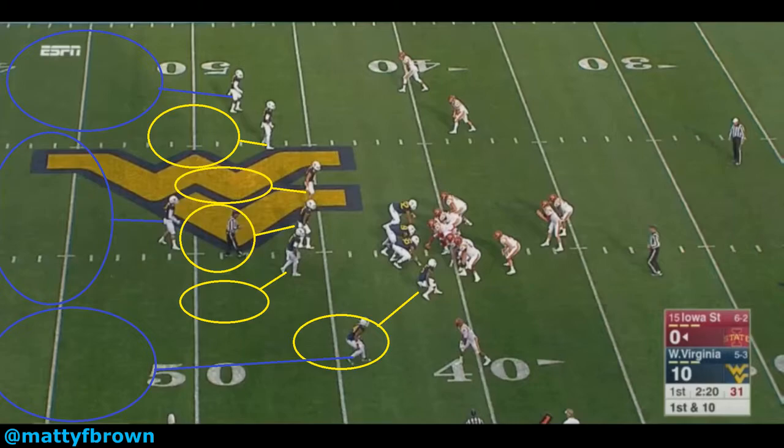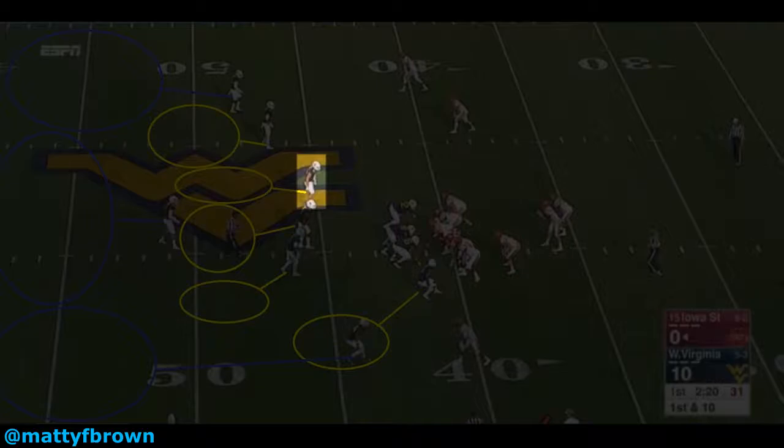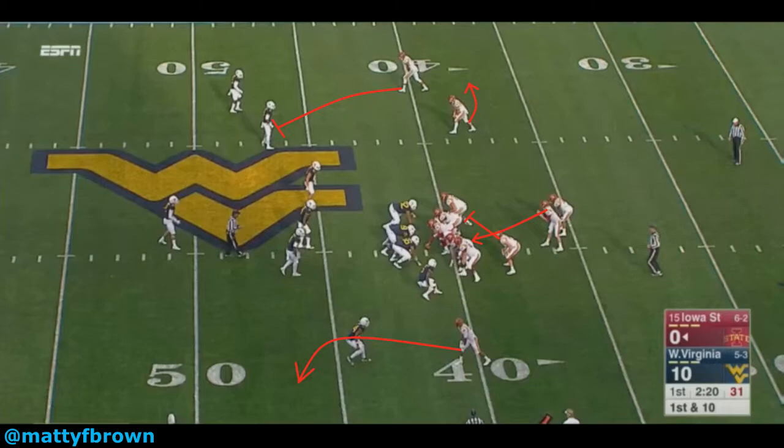The offense runs some sort of RPO, with split run action and a bubble screen incorporated. Whether the quarterback is reading the 2v2 look they have on the perimeter, the crashing inside linebacker, or the 6v7 numbers in the box, he correctly decides to throw the bubble screen on the perimeter. From an offensive standpoint, this play can reasonably expect to succeed. If the offense can block White, the cornerback is 9 yards away from the play, and a nice chunk of yardage should be picked up on the 1st down.